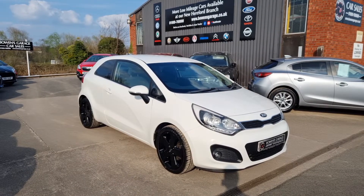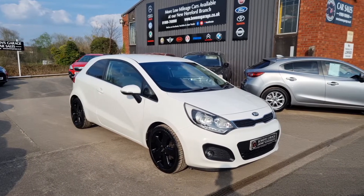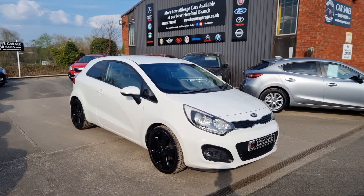For registration number, insurance groups, and specific technical specs, please have a look at the website: www.bowensgarage.co.uk. This looks a good value little first-time car or commuter tool. I don't think it'll be here long — thanks for watching.